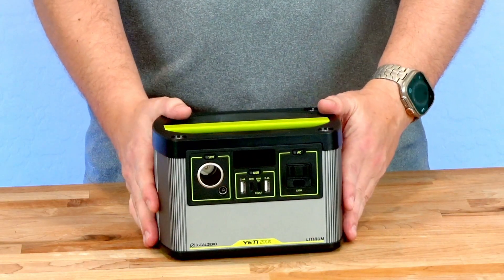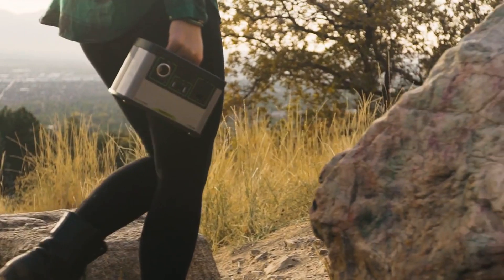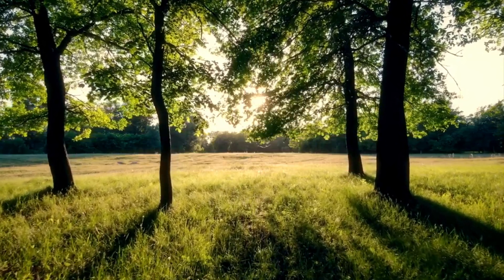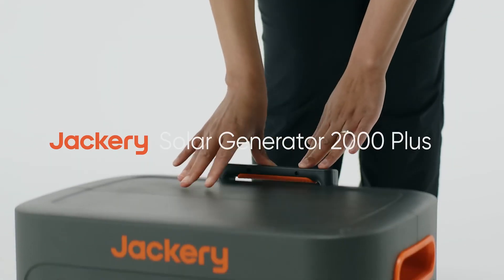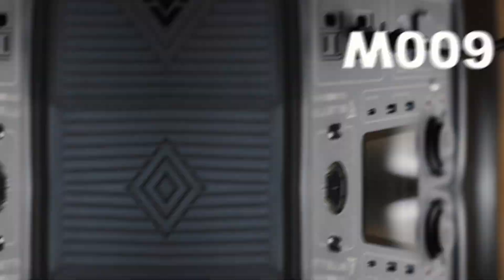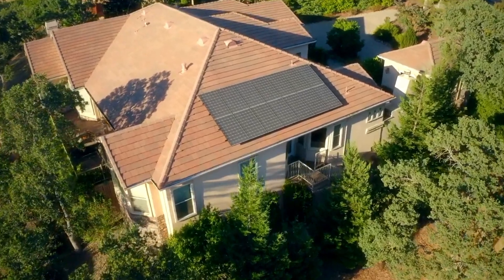Looking to harness the power of the sun and free yourself from traditional energy sources? In this video, we explore the best solar generators on the market featuring innovative designs and cutting-edge technology. Whether you're preparing for emergencies, planning outdoor adventures, or looking to reduce your carbon footprint, we have options that suit every need. Stay tuned as we unveil our top picks, culminating in the number one choice that will transform your energy solutions.